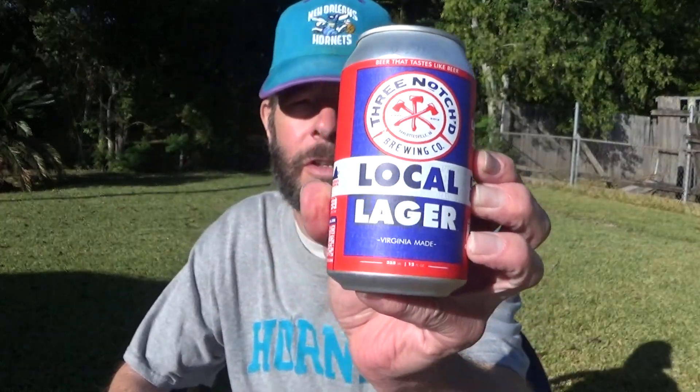Louisiana Beer Reviews — Top Notch Brewing Company's Local Lager, established in 2013 out of Charlottesville, Virginia. Beer that tastes like beer — that's a good thing. Virginia made. This was sent to me by Douglas. Thank you, Douglas.